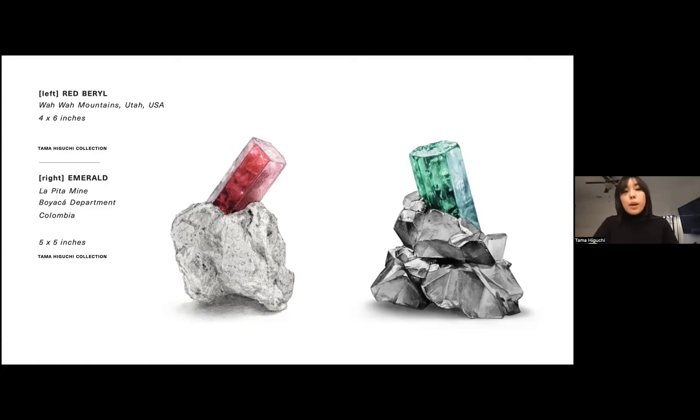The red beryl on the left side is a specimen I had just acquired in Denver. To me this is a very special piece because it's difficult to find red beryls at this size — the crystal is two centimeters, which is significant for the species. This was a challenge to paint because the red beryl has a very particular magenta-red hue, so this is another example of having to take my time to mix those pigments to get the right color.